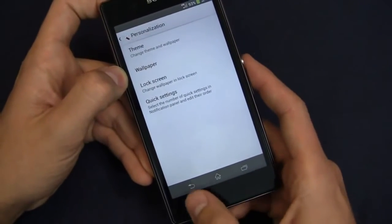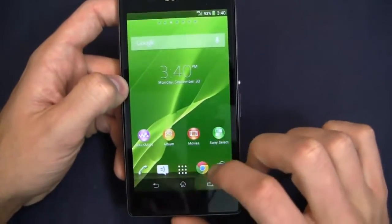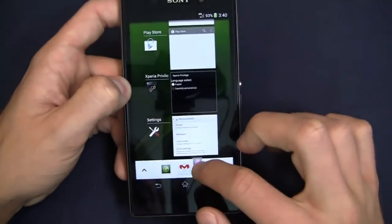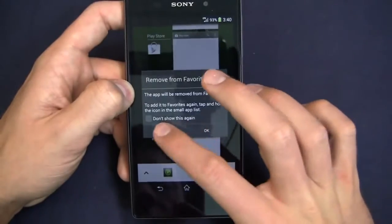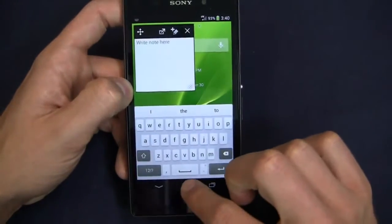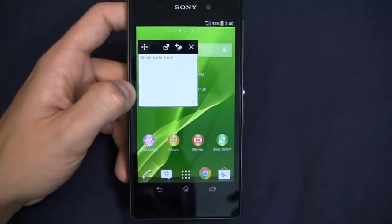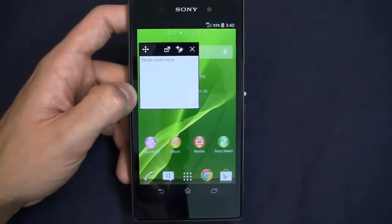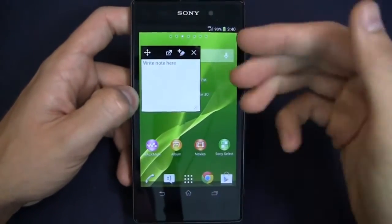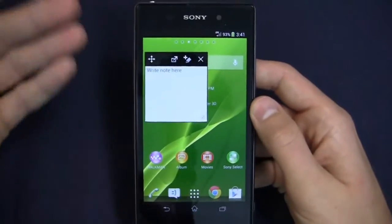You'll notice on-screen buttons — back, home, and recent applications. There are also quick applications I can launch right from here. For example, I can bring up a notepad and drag it down on screen. These are multitasking-based applications I can move around the screen. It isn't quite as organized as, say, the Galaxy S4 or Galaxy Note 3, where apps take up the whole screen and you can move the divider up and down to allocate space to each app.